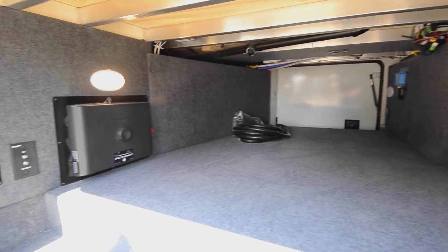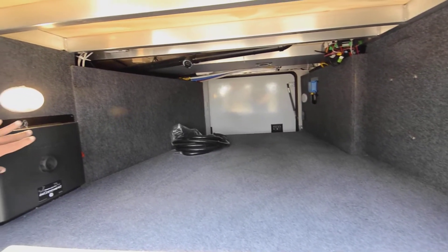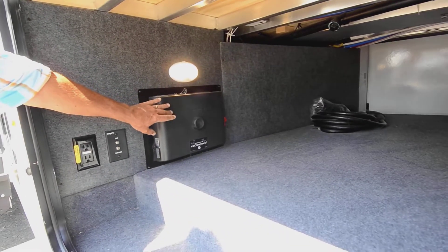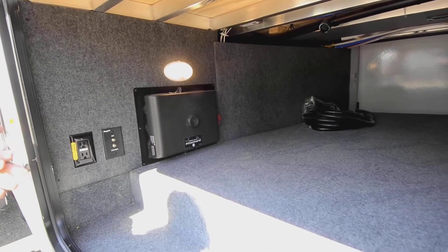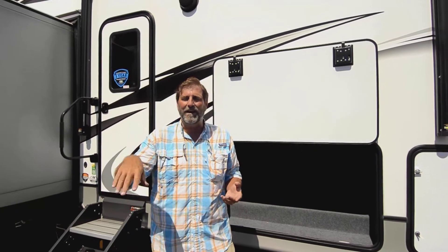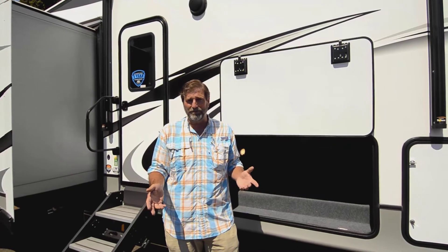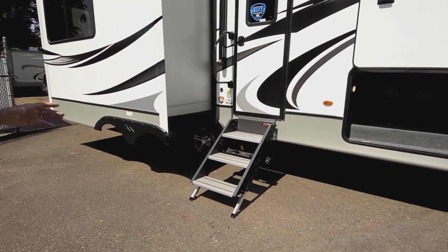It has magnets to hold the lid up out of the way so you don't need your hands. This also has an in-command system — a control system that runs the coach from a touch screen inside. You can connect to it using Global Connect via an app on your phone and run almost everything in your coach from your telephone or touch screen, including slide outs, awnings, lights, thermostat, and more.